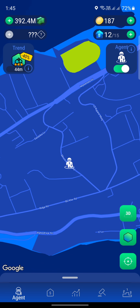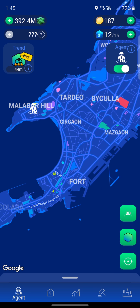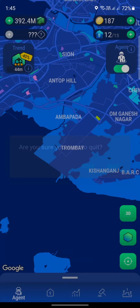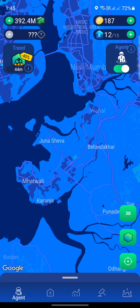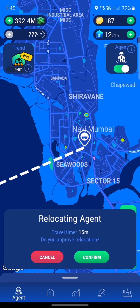We are here in Varkash but we have no neighborhood properties here. I know that I found a few neighborhoods over in Navi Mumbai. I'm going to come over to the Sea Woods area and it will take 15 minutes, so I'll have to watch about four ads to skip that time. I'll be back when I'm in Sea Woods.